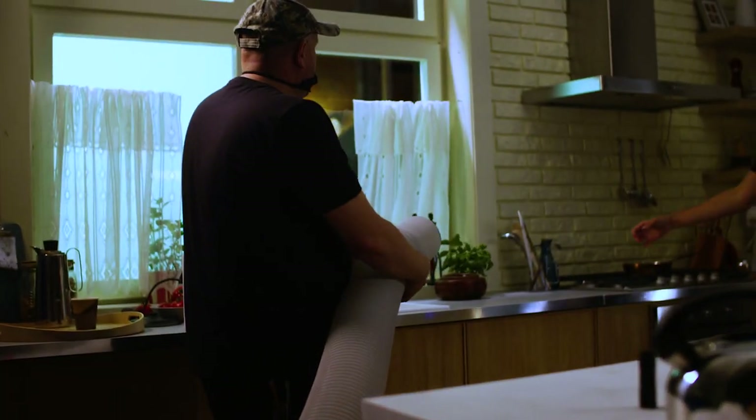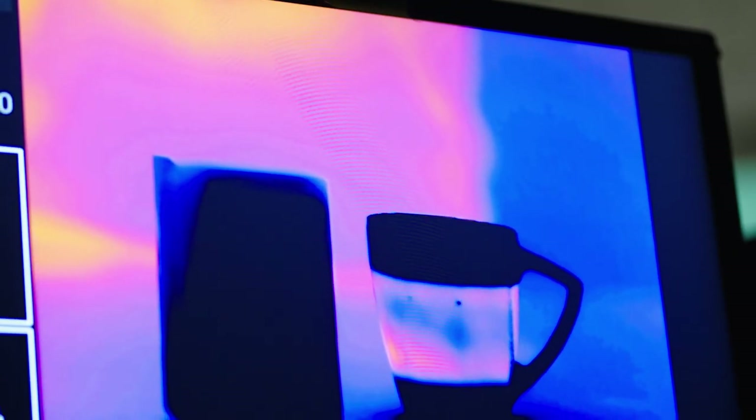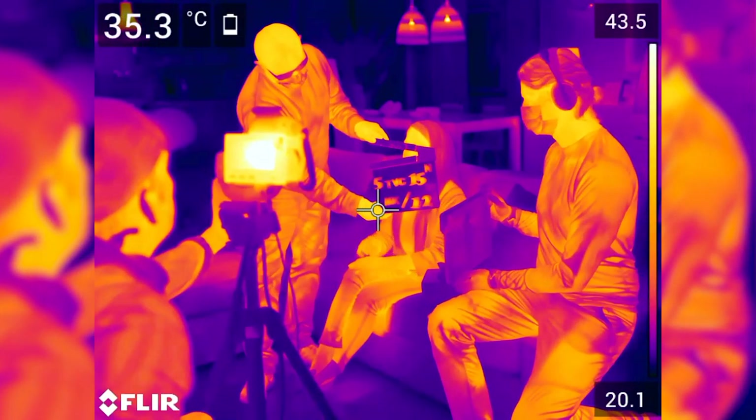Blue and purple represents lower temperatures, while yellow and white represents higher temperatures, which is in effect infrared waves — electromagnetic waves produced by vibrating particles.